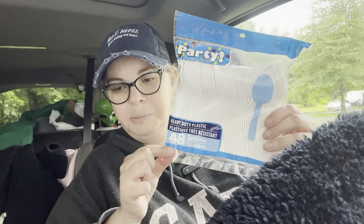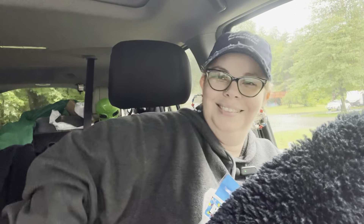I bought plastic spoons too — and there are scissors in here. Pardon my mess back there. I don't usually do hauls in my car because A, I don't like to, and B, my car is always a mess.